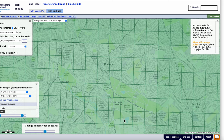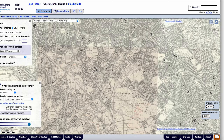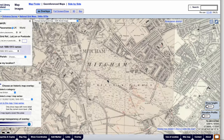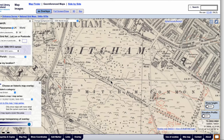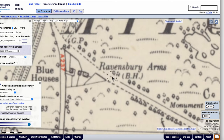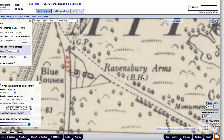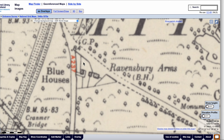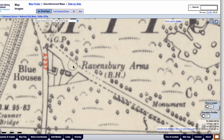So let's use one of the Ordnance Survey maps that were online, digitised by the National Library of Scotland. We'll use the Geo Reference Maps option, because that gives us the tools to make measurements of distance and area. So we can zoom in to Mitcham Common, and we can see over here where the Ravensbury Arms — BH being Beer House — is situated. We can also see reference to the Blue Houses, which is why the Ravensbury Arms became known as the Blue House Pub.